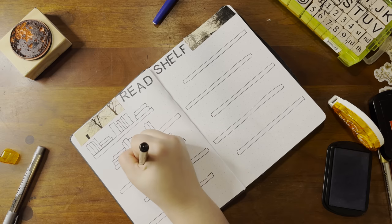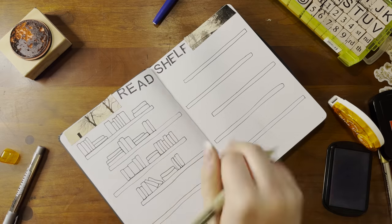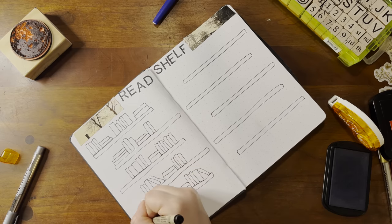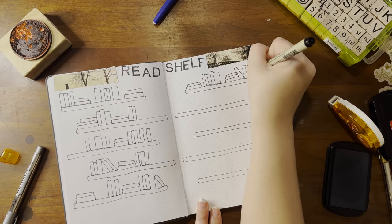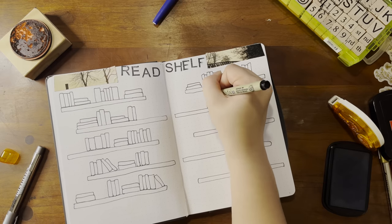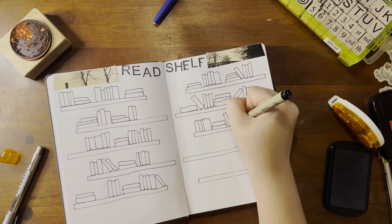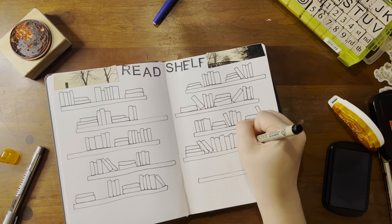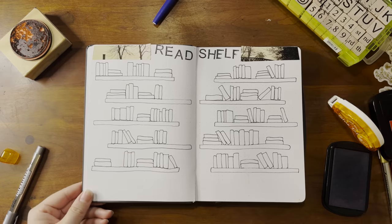Maybe I can draw my cat onto the shelf — that would actually be really cute — but I'm not that great at drawing. Maybe I can have someone else draw my cat on the shelf for me. In the end I think this is one of my favorite spreads because it's just so cute and easy. My cat is trying to get into a box and then a bag behind me — anyway, there's my read shelf, so cute.